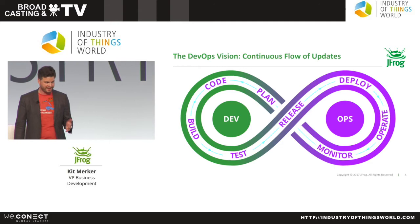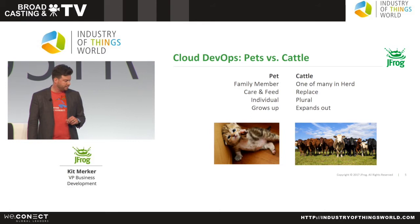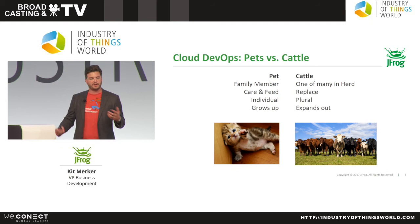I want to share one technique that I find fundamental to making this process work in cloud computing and see if it translates to IoT. Have you heard the term 'pets versus cattle'? In cloud computing we have these two ideas.